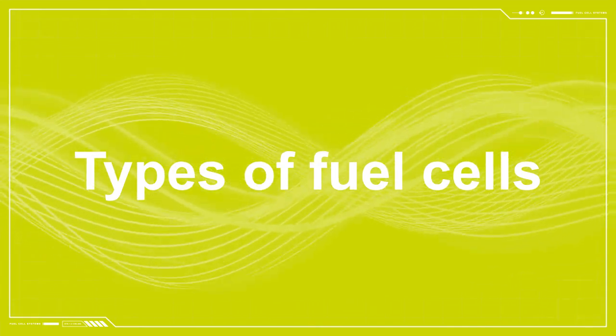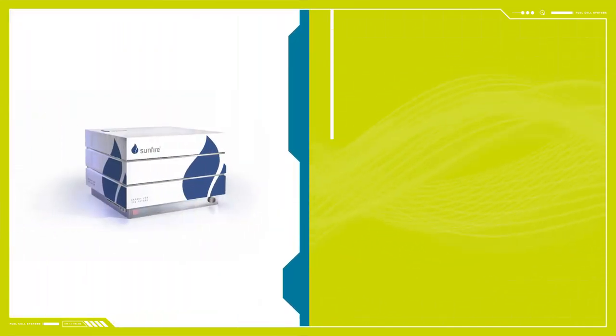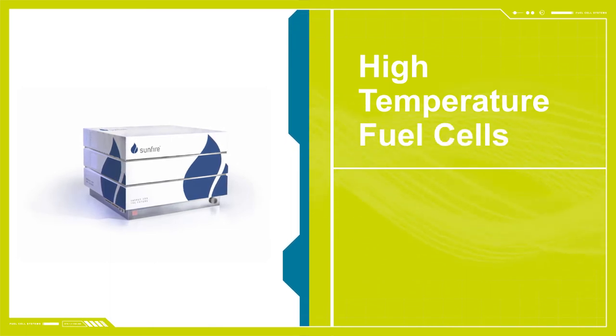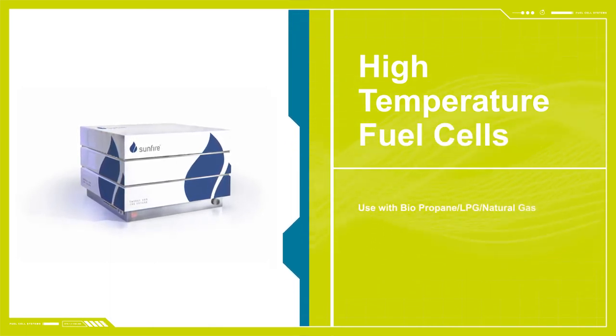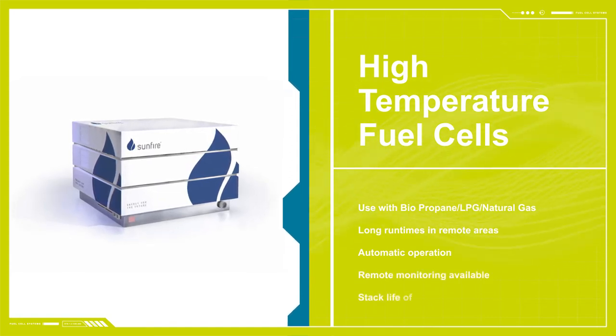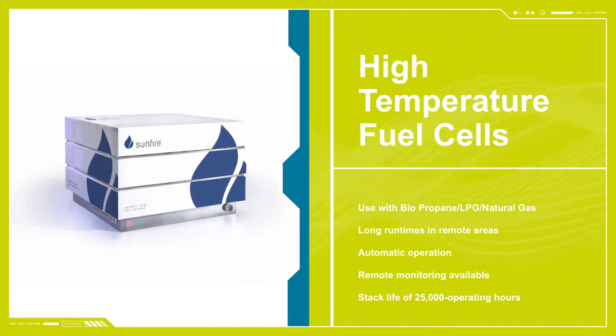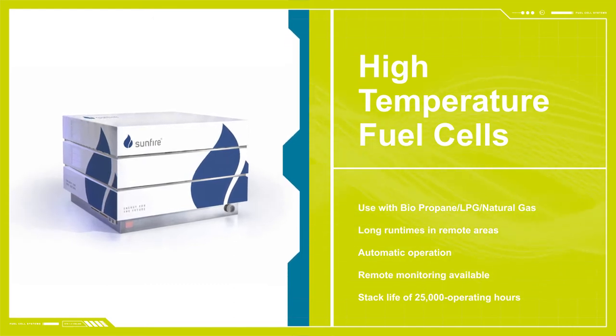There are two types of fuel cells: high temperature and low temperature. High temperature fuel cells have long start-up times and are generally higher power units. As such, they are best suited to continuous use. These fuel cells can have an impressive efficiency rating of up to 85% when heat and power output are combined.